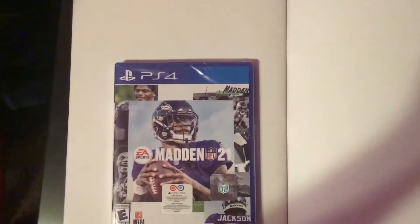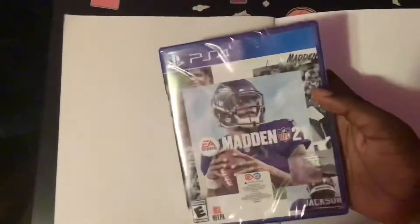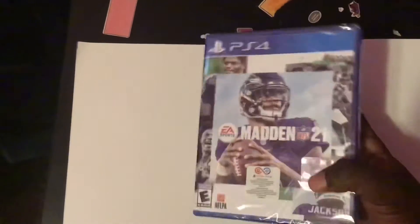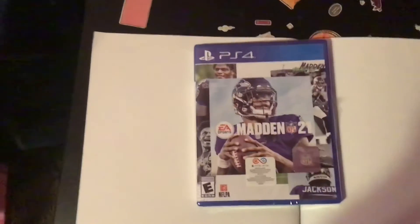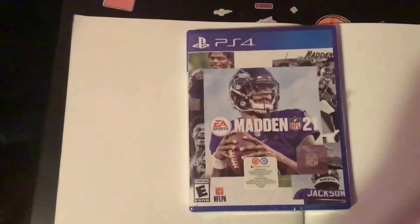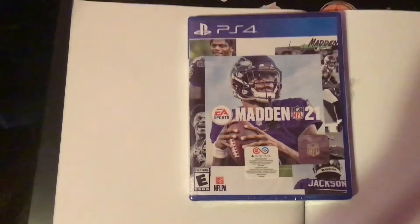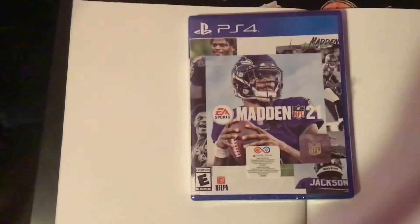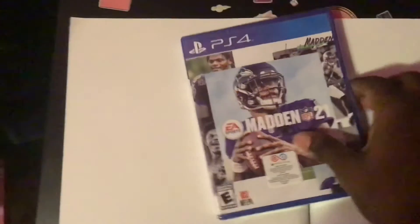Hey, what's up guys, Jay Sparks here. Today I'm unboxing Madden 21 for the PlayStation 4. I'm not sure if it's gonna have a free PS5 upgrade, but I think only the digital version will have a free PS5 upgrade, so I recommend just getting the digital version. But I was just like, forget it, and I'm gonna get this anyway.